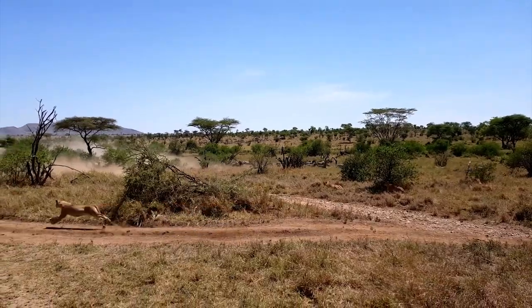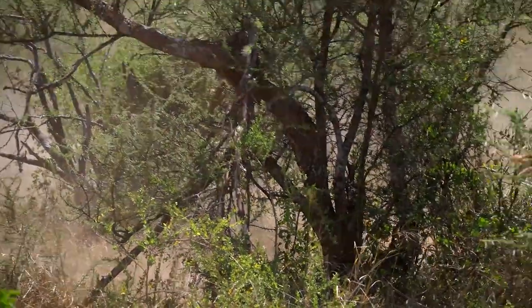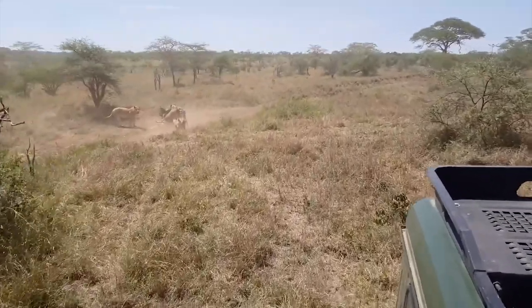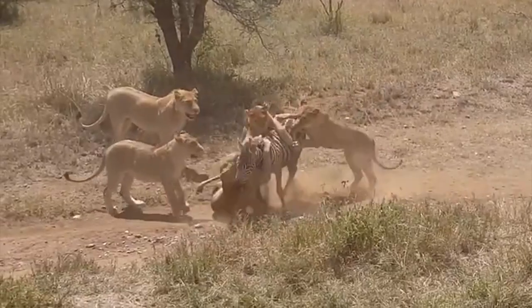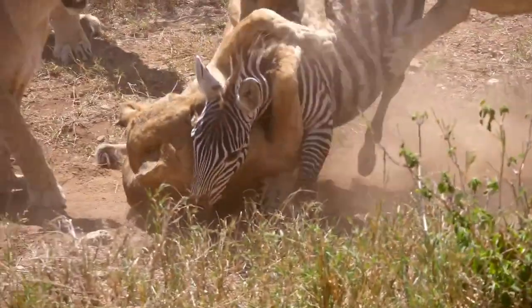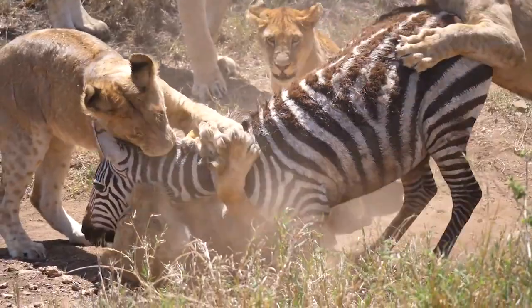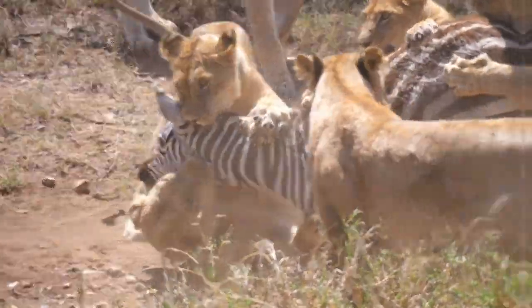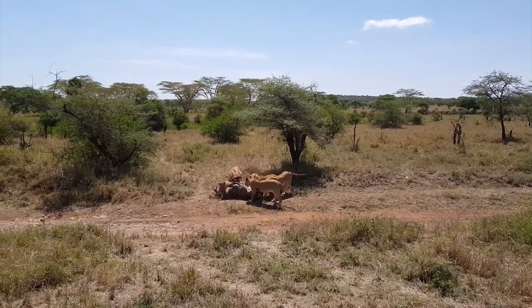Finding the right moment, a lion leaps onto the back of a zebra, biting it. More lions quickly join in the hunt, working together. One lion bites the zebra's neck as another uses its powerful claws to attack the middle of the zebra's body. Another lion bites the zebra's back, gradually dragging the zebra to the ground as the lions begin to tear into their hard-earned meal.